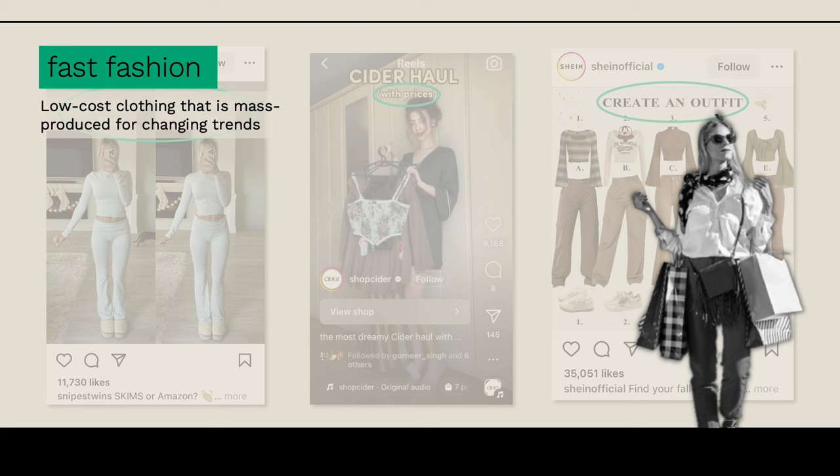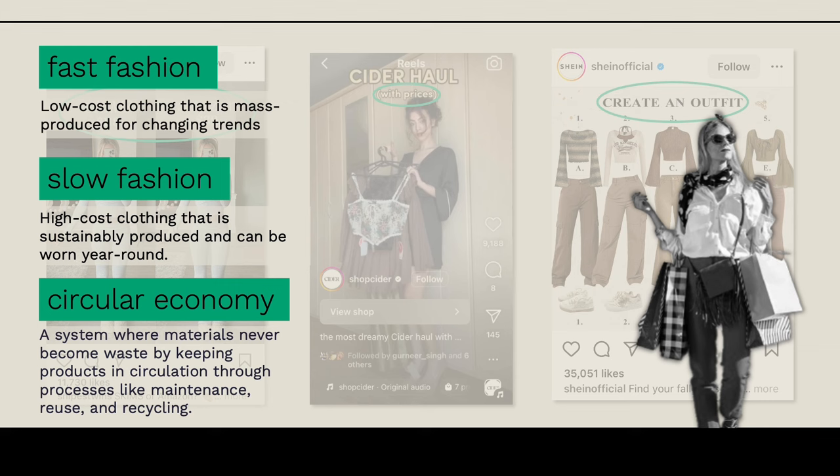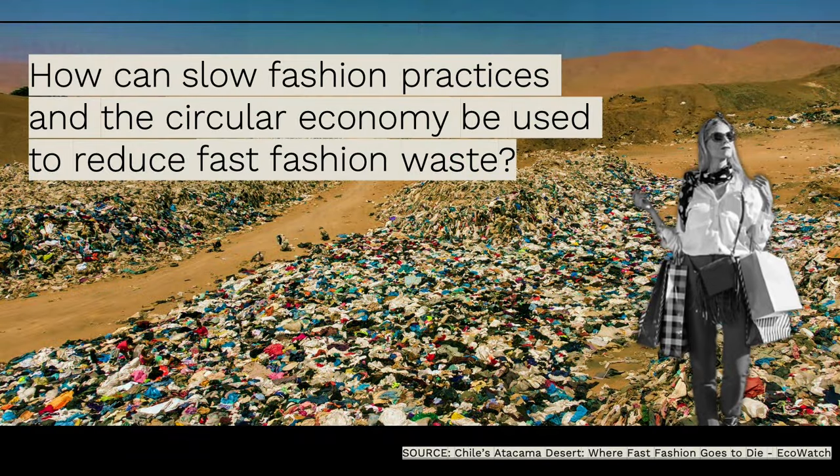On the other hand, we have slow fashion, which is more sustainably produced—instead of being mass produced, it's more limited stock produced using artisan techniques. And the circular economy is basically a system wherein the products of the economy are sent back into consumption, recycled and reused, so they don't become waste. Which led to my research question: how can slow fashion practices in the circular economy be used to reduce fast fashion waste?